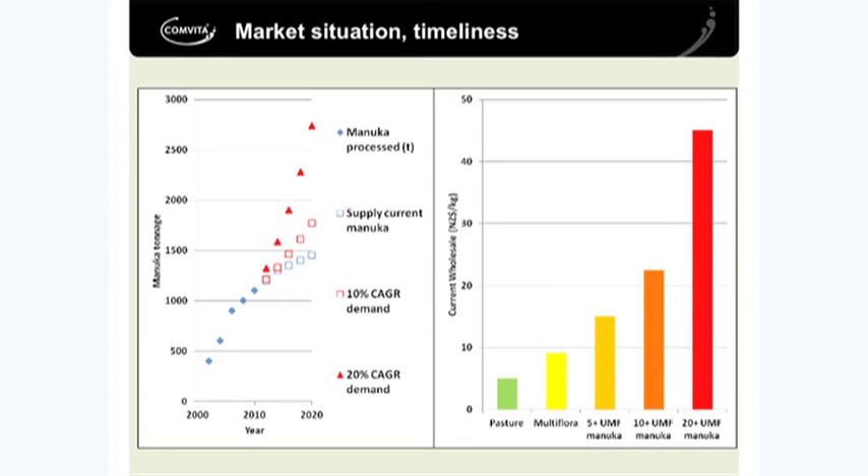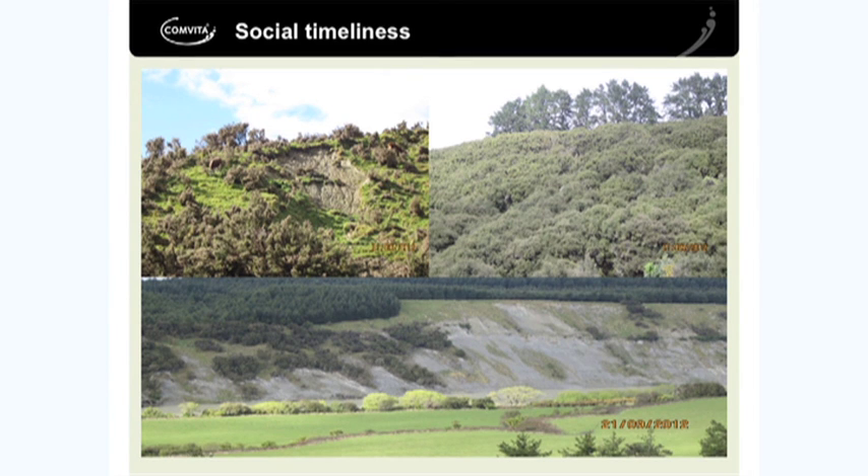And of course it's driven by pricing, and that pricing is driven by supply. You can see the graph showing a range in prices per kilo for 10-plus UMF and 20-plus UMF Manuka, and those are actually a bit out of date — the prices are a lot higher than that. We are paying a bit more than that.